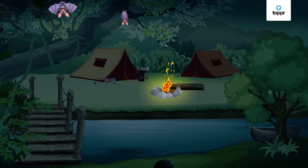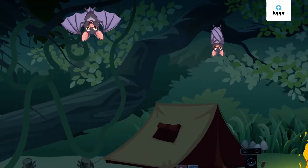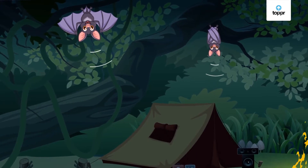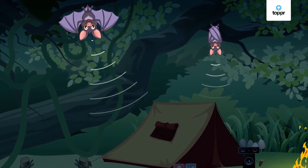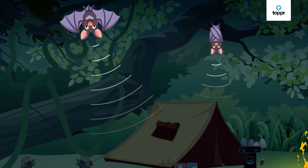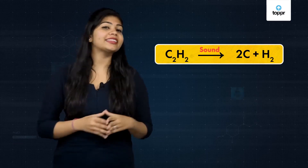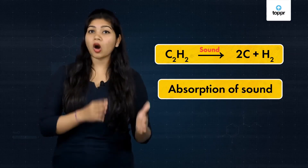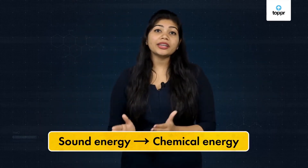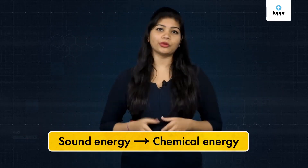Back at our camp, our guide told us something interesting about bats — they locate prey and obstacles using ultrasound. Amazing! Ultrasound is a form of sound energy. Sound energy is also used in the lab. One example is acetylene gas, which absorbs sound energy and breaks down into carbon and hydrogen. In these reactions, sound energy is converted into chemical energy.